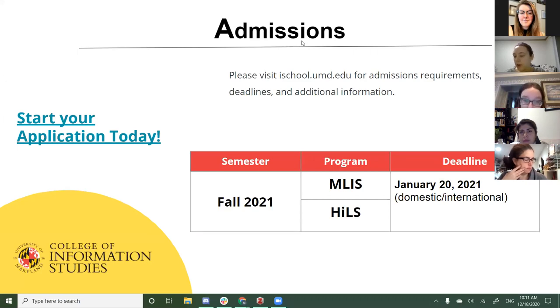Hills only has fall admissions because the history program doesn't do spring admissions. When you apply to Hills, you have to be accepted to both the MLIS program and the history program. If you were accepted to the MLIS program and later decided you wanted to do Hills, you could reapply to the Hills program and would basically be automatically readmitted to the MLIS portion. The deadline is January 20th, 2021.